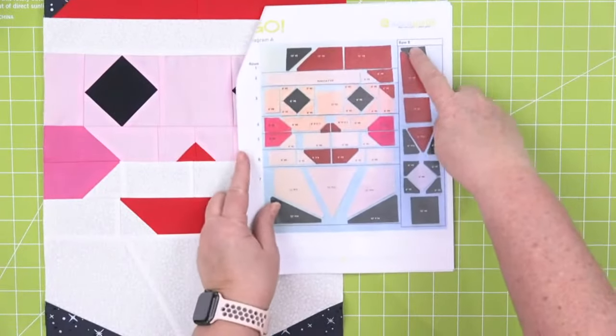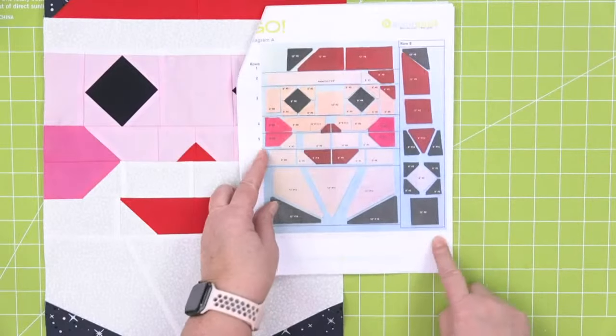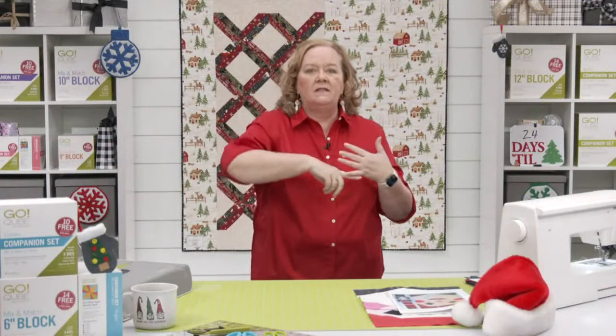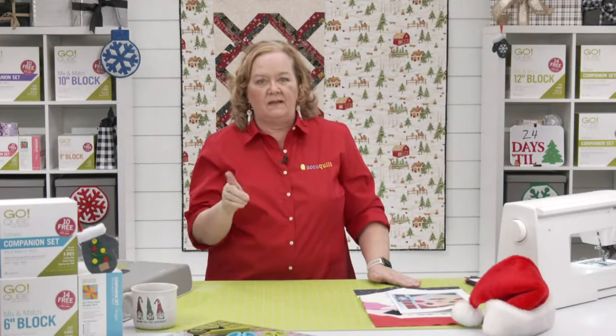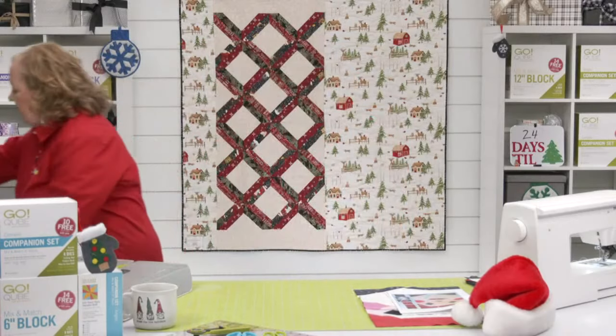Make sure you have your pattern. We're going to sew row eight today — we're going to cut and sew that whole block together and then add them to my Santa. Today we're going to go through all the shapes in the six-inch cube and both companion sets. Remember, the shapes are the same in every cube, they're just different sizes.